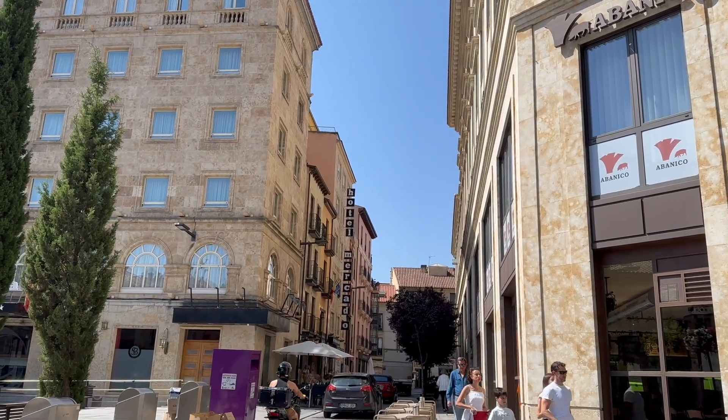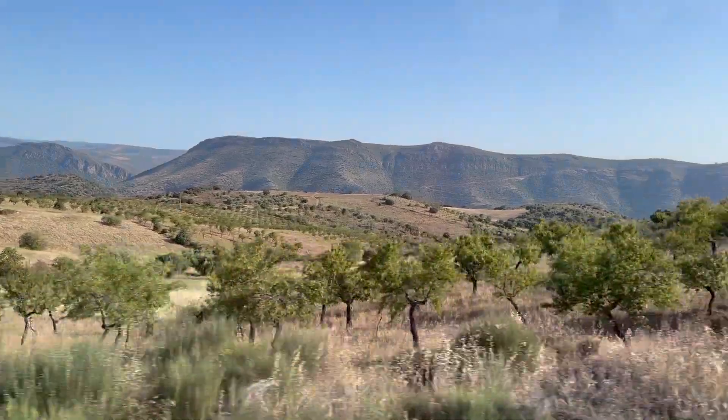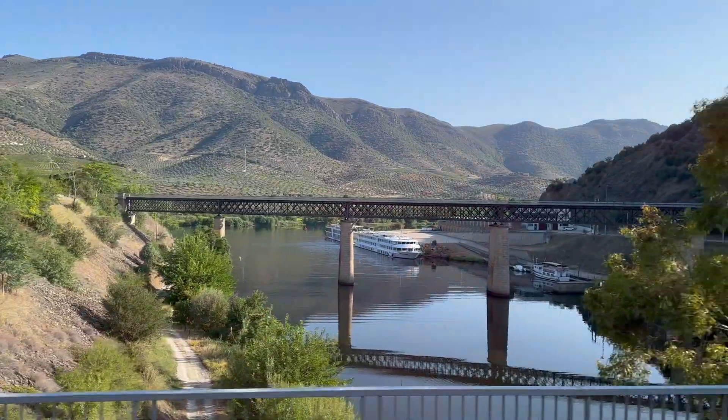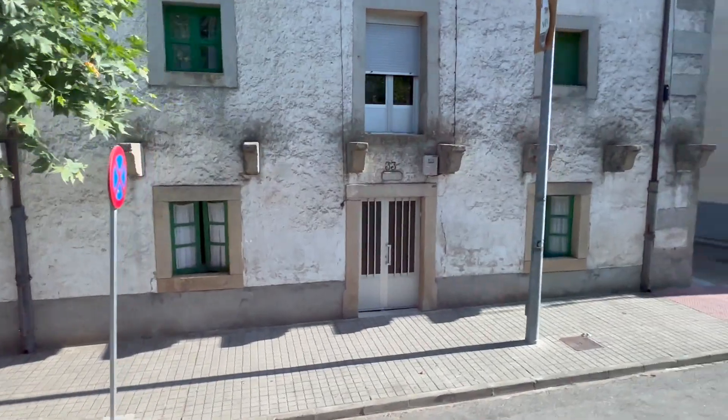I arrived by motor coach from a Viking riverboat cruise, so I had a day to explore the city. The drive into Salamanca from Portugal was pretty, with a few areas more scenic than others. It was mostly grassland or farmland with a few small towns along the way.